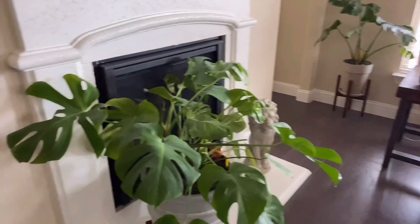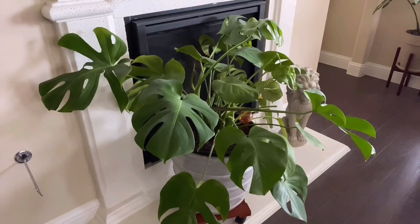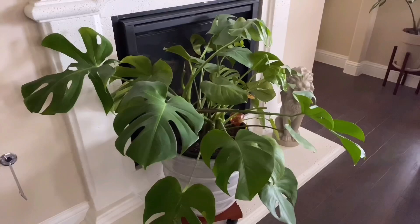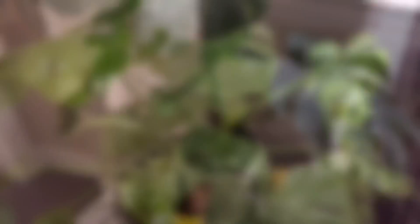This is my living room area. This right here is Max. Max is special because he is my very first ever monstera. He gets low to medium light here so his leaves don't get too big, but he seems happy. I'm superstitious — if they seem happy I will tend to leave them in their spot. I hate to move them. So that's Max.